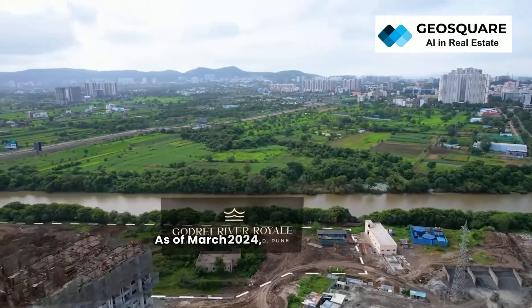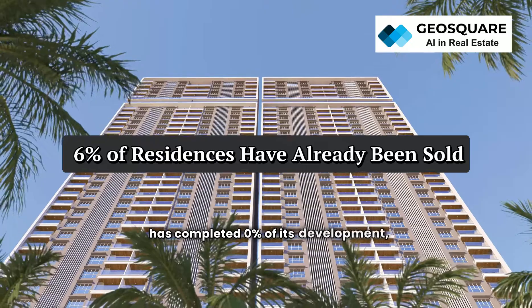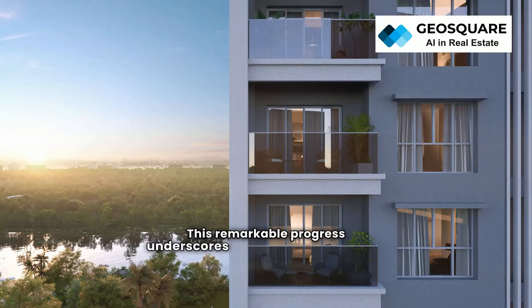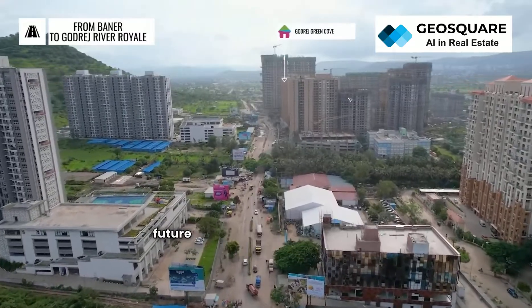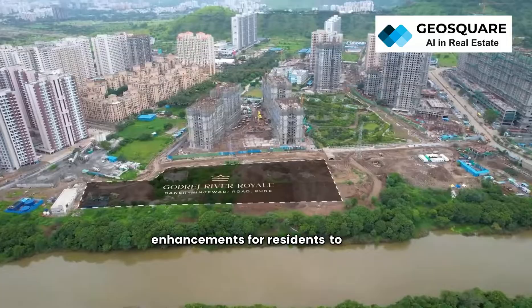As of March 2024, Godrej River Royal has completed 0% of its development, with 6% of its residences already sold out. This remarkable progress underscores the project's popularity and the trust it inspires among homebuyers. Looking ahead, there are exciting plans for future phases, promising even more amenities and enhancements for residents to enjoy.